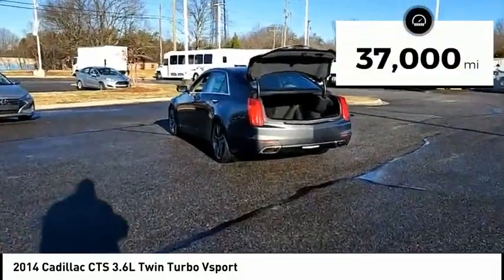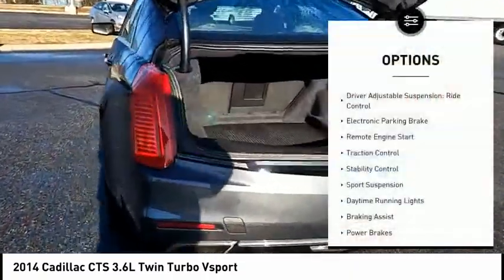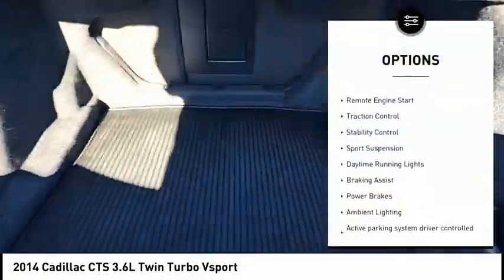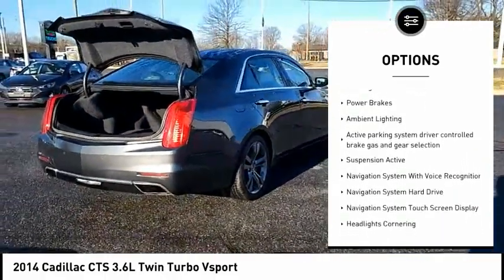This vehicle has less than 40,000 miles. Here are some of this vehicle's great options: driver adjustable suspension, ride control, electronic parking brake, remote engine start, and traction control.